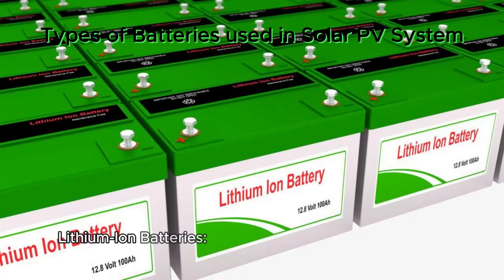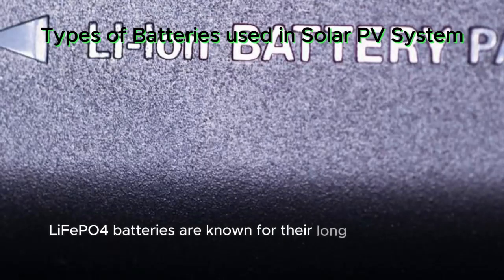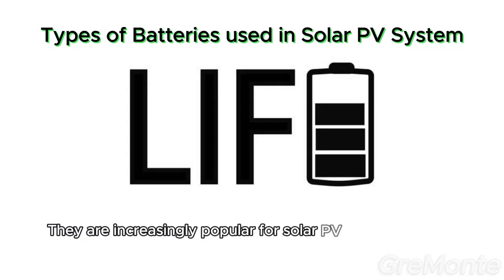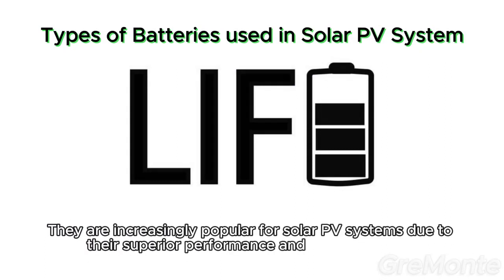Lithium-ion batteries — lithium iron phosphate (LiFePO4). LiFePO4 batteries are known for their long cycle life, high energy density, and safety features. They are increasingly popular for solar PV systems due to their superior performance and declining costs.